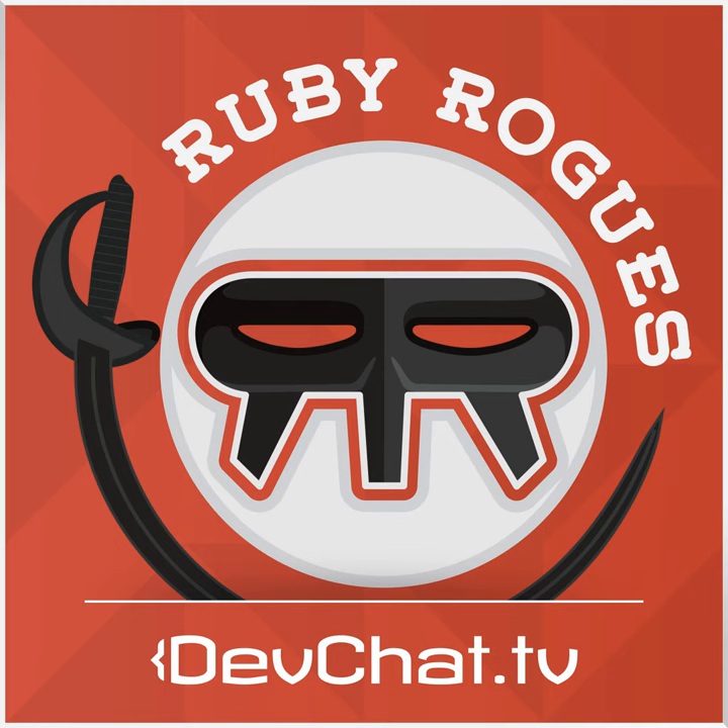Welcome to the RubyRogues podcast. This week on our panel we have Jessica Kerr. I'm Charles Maxwood from DevChat.TV. I want to remind you to go check out JSRemoteComp.com — it's an online JavaScript conference. Jessica will be speaking at it, it's going to be a lot of fun, and the schedule should be up by the time this episode goes out.